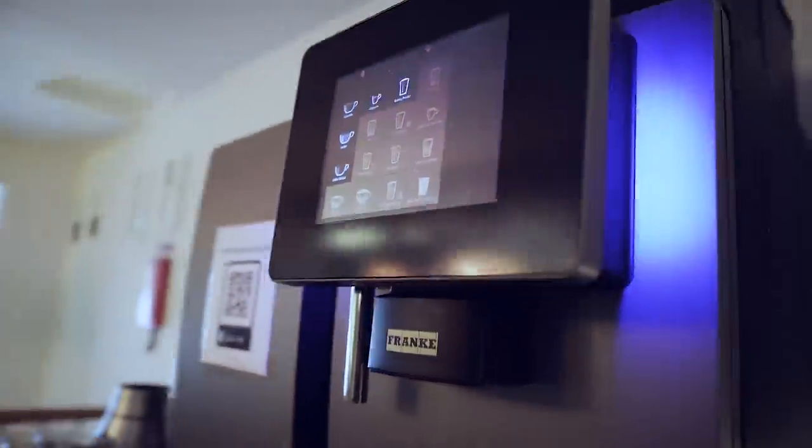This is where the magic happens — our coffee machine. We have many options but they're out right now. Over here we sometimes hang out or do meetings at 3 PM. A lot of people hang out here and just don't work. I don't join them.